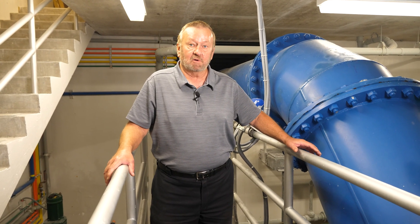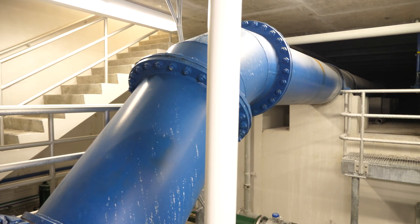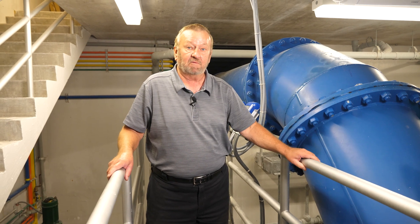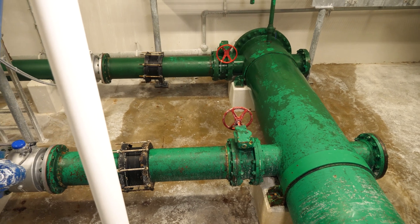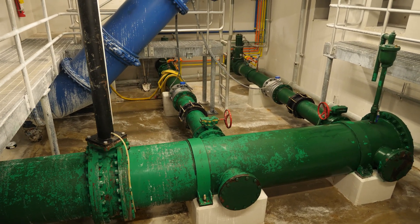This is the raw water chamber for the west plant. This blue pipe here is a distribution pipe that goes to the intermediate pressure system — it crosses the Grand River and feeds the north side of our distribution area. The green pipe down here — color is very significant in the water treatment plant — green means raw water, blue pipe means drinking water.